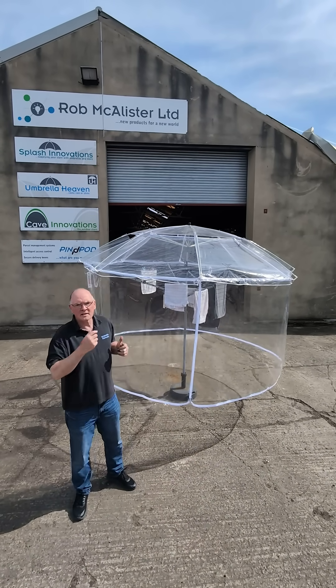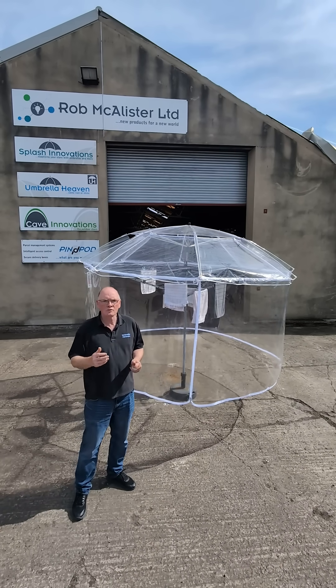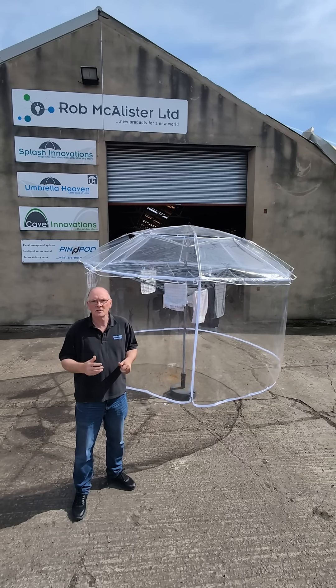It's set up here in a parasol stand just for demo purposes, but in real use make sure your rotary line is firmly secured in the ground.